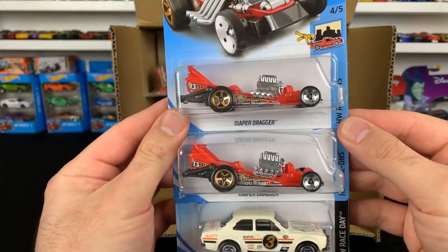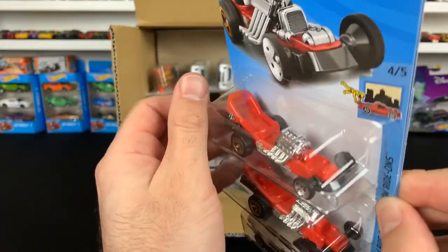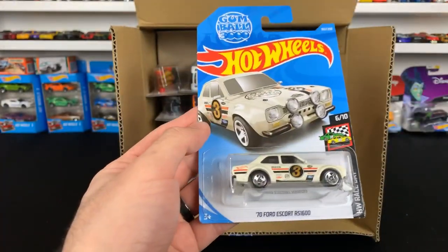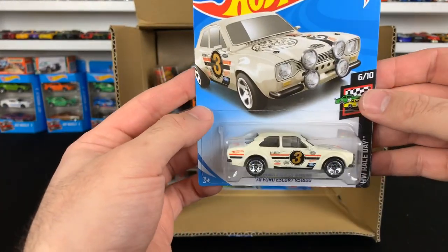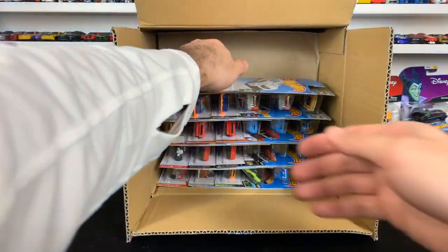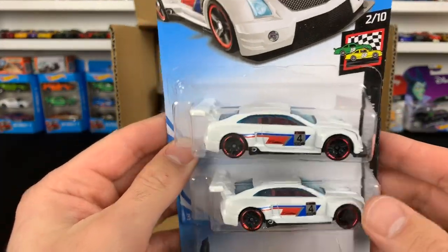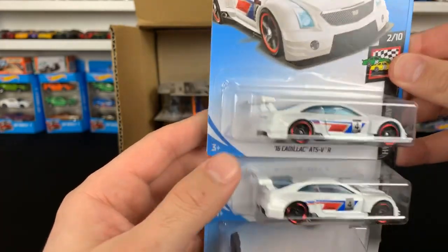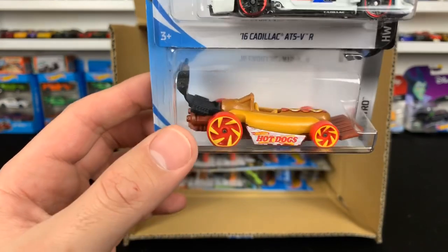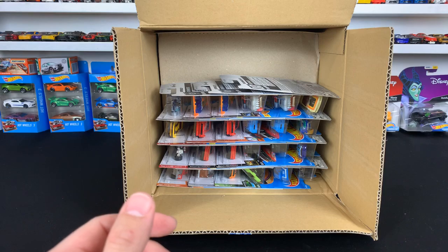We've got the Diaper Dragger — that's kind of weird, it's even got a little kid's teddy bear inside of it. The Ford Escort RS 1600, brand new color variation. We've got the new color variation of the Cadillac ATS VR in white — I really like this casting. The Street Wiener — maybe a little bit of a different color on that one.